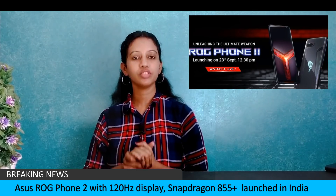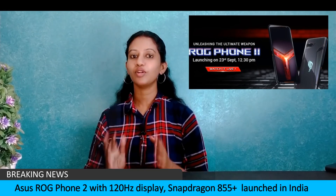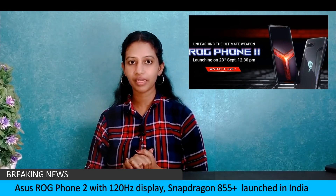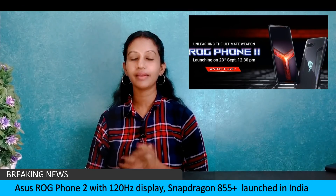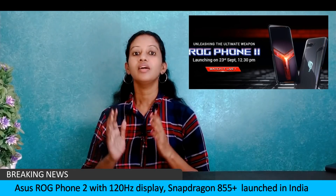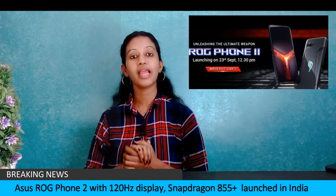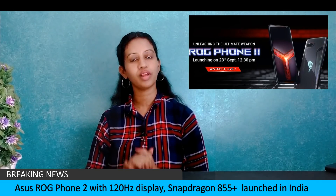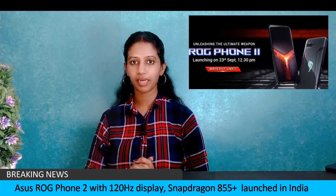The Asus ROG Phone 2 is powered by the Snapdragon 855 Plus chipset, featuring a 6.59-inch Full HD+ AMOLED panel with a 120Hz refresh rate. It packs a massive 6000mAh battery with 30W quick charge support, a 48MP primary sensor, and a 24MP selfie camera. The first sale is on Flipkart on September 30th.